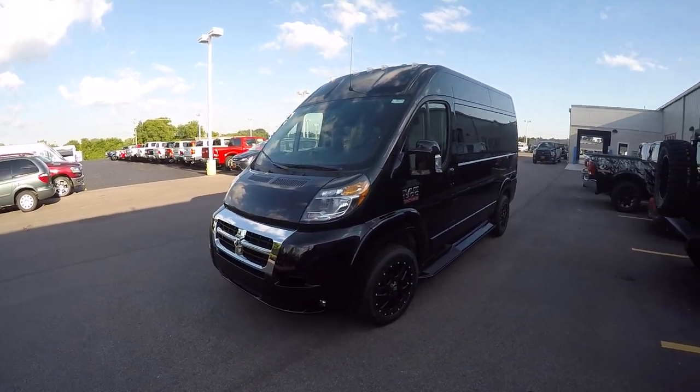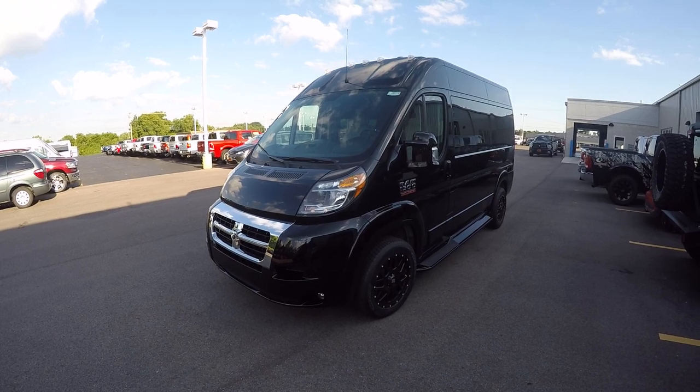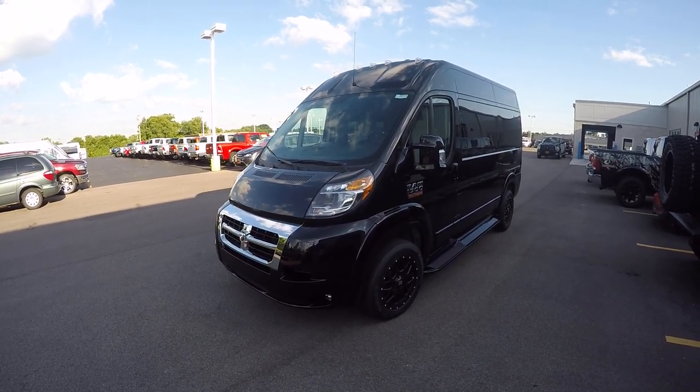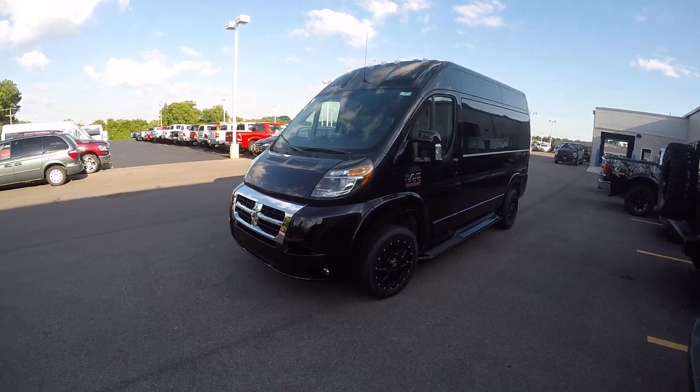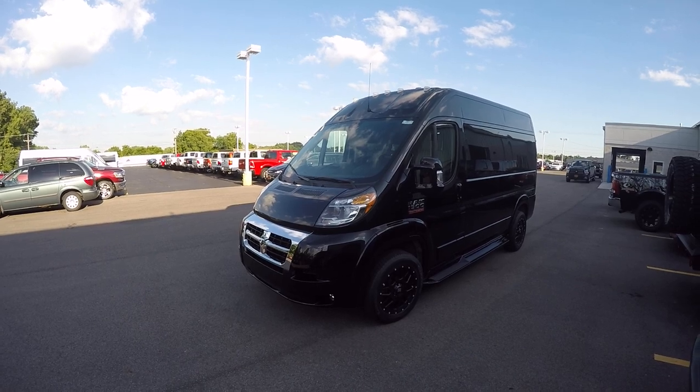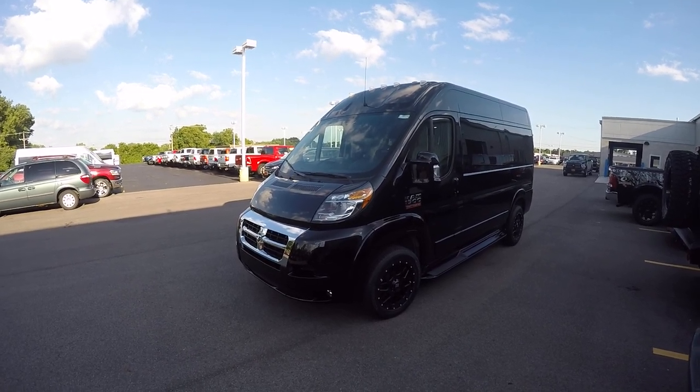Good afternoon and welcome back to Paul Sherry's. My name is Justin Smith and today I'm going to highlight a new arrival here at the dealership — a 2017 Sherry Ram Promaster raised roof seven passenger, built on the 136 inch wheelbase.